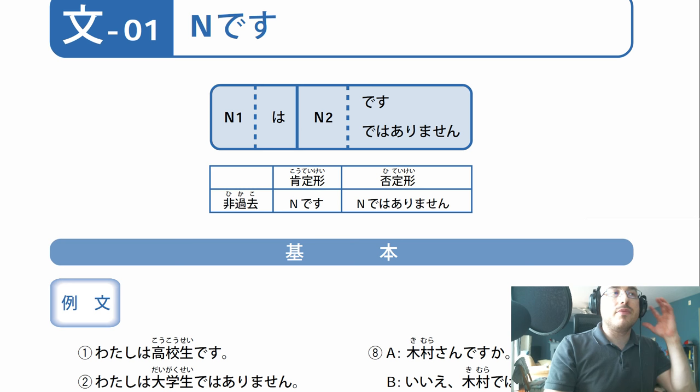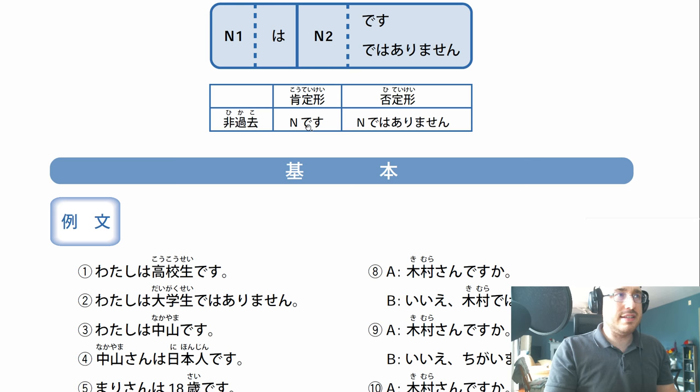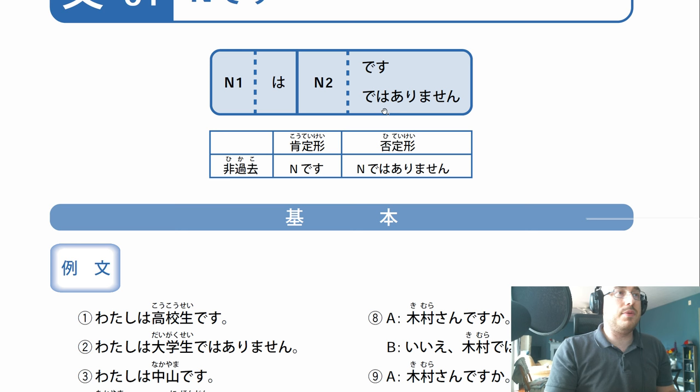So let's keep on trucking. This is the kihon - the basics, the foundation of the lesson. Desu - I didn't explain what desu meant. Desu means that something is something. De wa arimasen means that something is not something. Pretty straightforward. So desu is am, are, be. De wa arimasen is is not, am not, are not, will not be, et cetera.